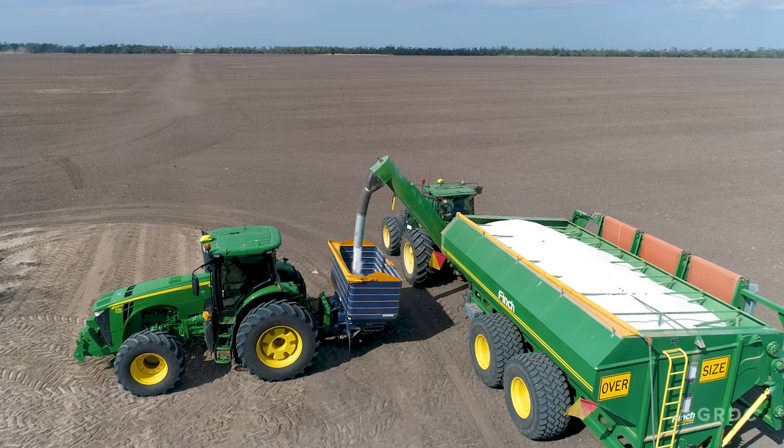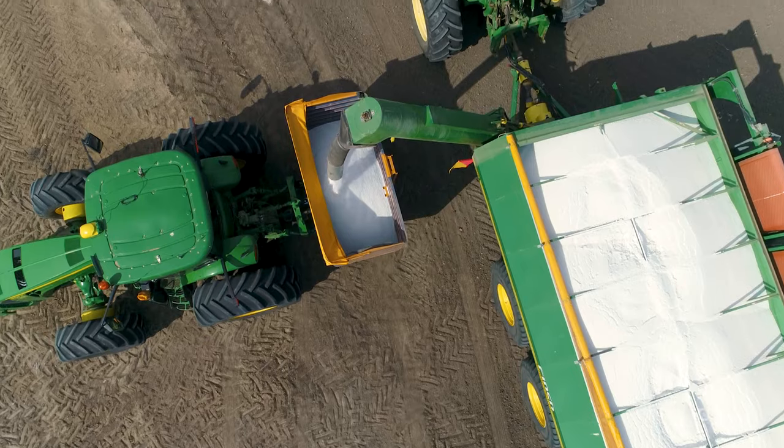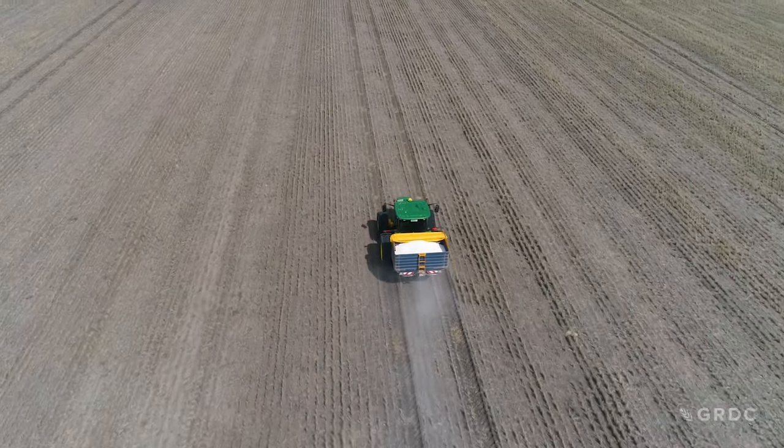We did three trial strips of 250 metres wide to look at different rates of urea and seed across the paddock, so that we could see what that combination did to our yield.